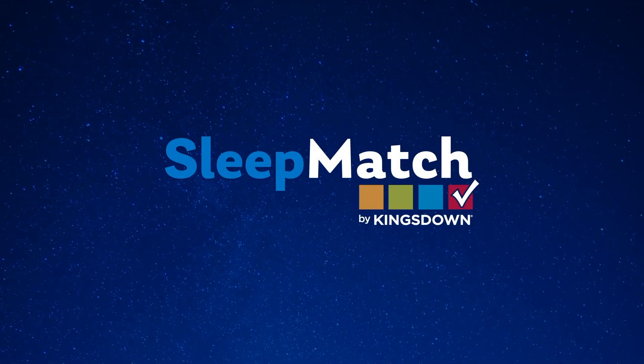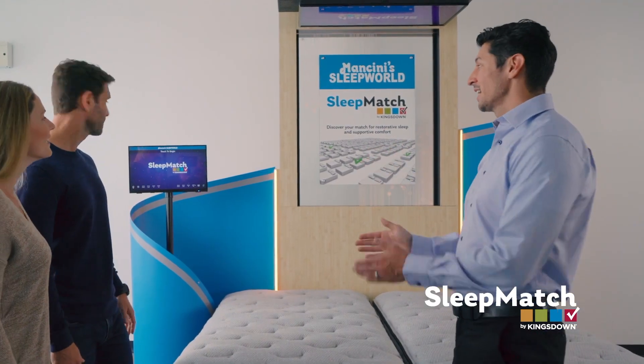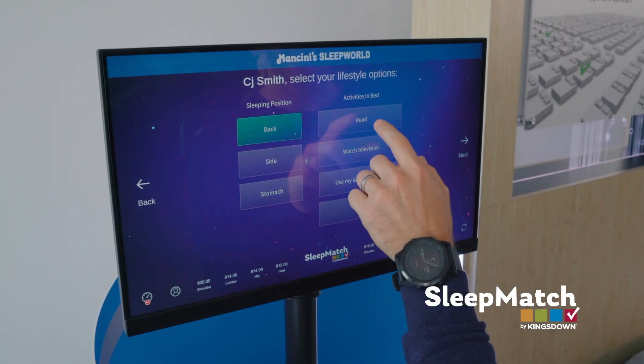Introducing SleepMatch, exclusively at Mancini's SleepWorld. SleepMatch is designed to scientifically provide the perfect mattress options for you. The SleepMatch system makes mattress shopping easy, with objective measurements and results.